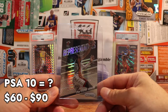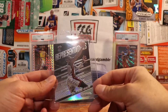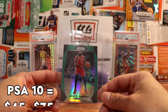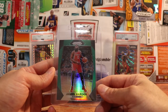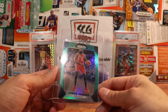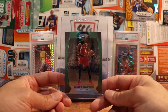Here's a pretty low-end card — this is a Dwyane Wade Representatives insert, 2014-15 Prism. These do come with the silver prism look. Here's a James Harden — this is a green prism, 2017-18 Prism. Obviously he's having a great year with the Nets, really dishing it out and playing very well. Greens aren't the most in-demand parallel; I put them kind of down with the red, white, and blues, but it is Prism and it is a superstar player.